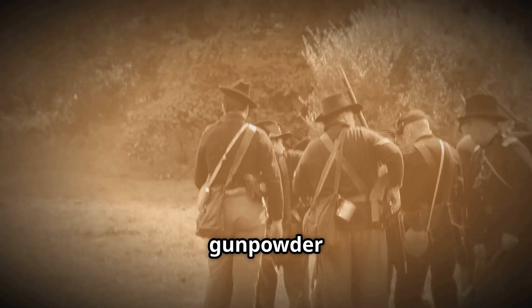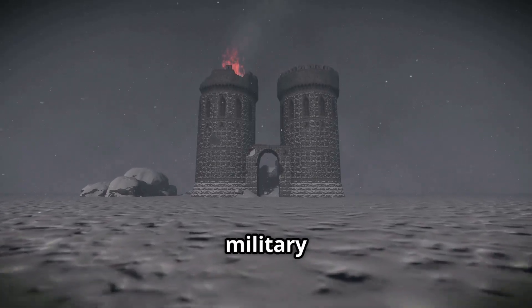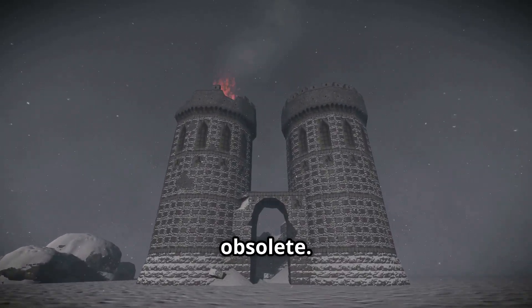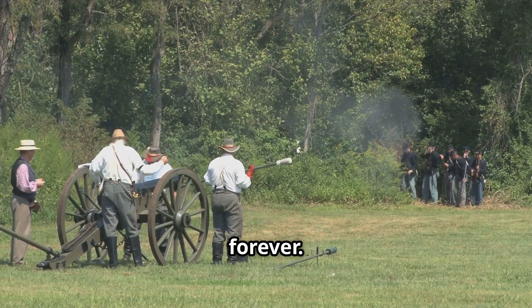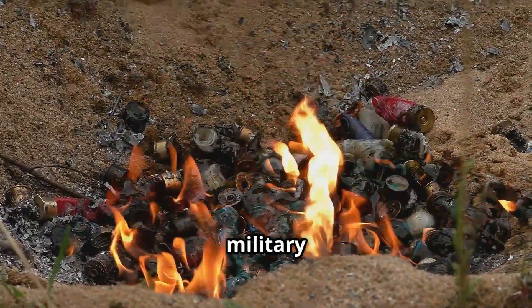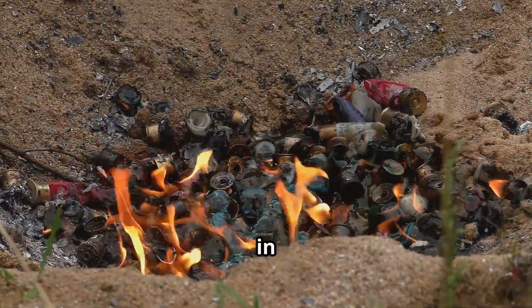The impact of gunpowder on society and warfare cannot be overstated. Its introduction revolutionized military tactics, making traditional fortifications and armored knights obsolete. The development of firearms, cannons, and explosive devices changed the landscape of warfare forever. Beyond its military applications, gunpowder also found uses in mining, construction, and even the entertainment industry, particularly in fireworks.